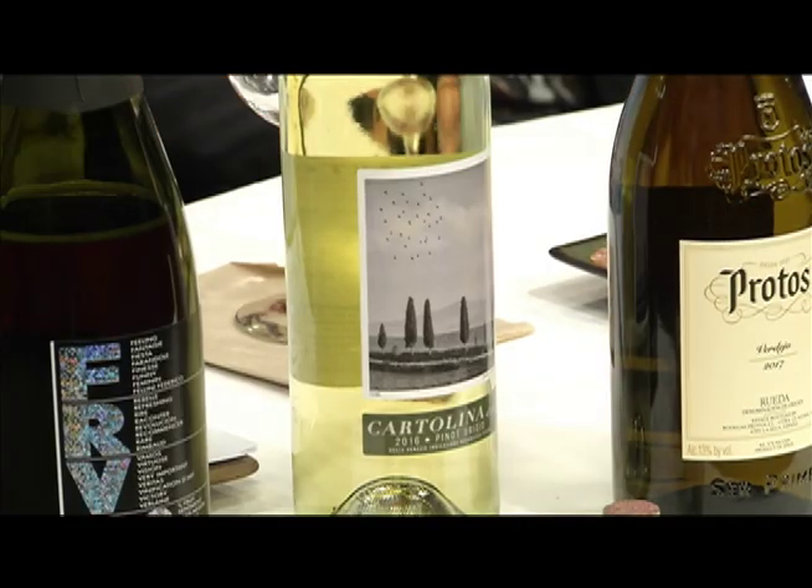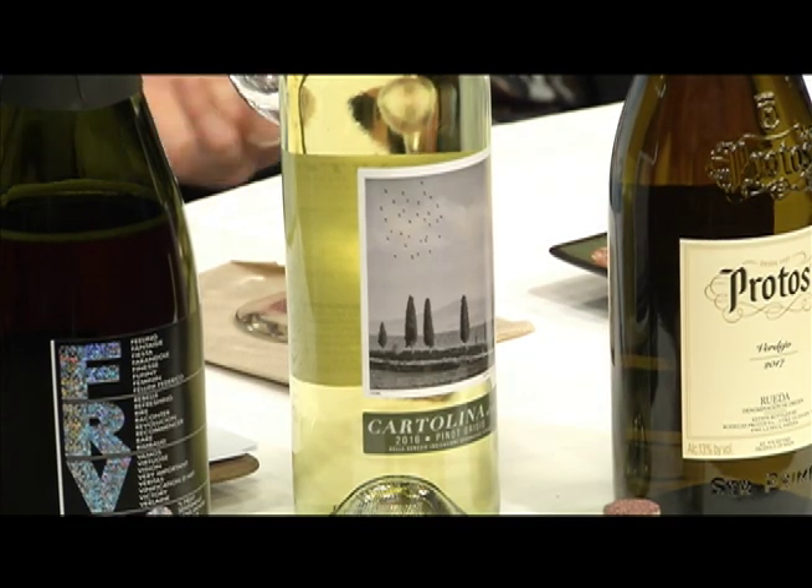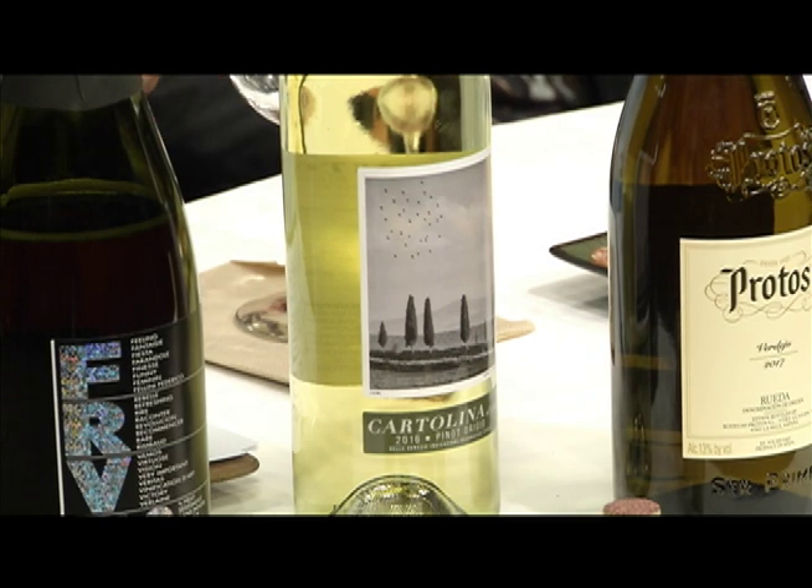I wanted to see what their spring selection would be like. So we're going to try first the Cartolina 2016 Pinot Grigio from the Delle Venezie region of Italy. The Cartolina winery has been around for quite some time and produces a lot of wine. The tasting notes I've read say it should have apricot, pear, grapefruit, a little bit of minerality, and a long finish — which you don't usually hear when talking about Pinot Grigio. We're going to find out if the Wine Insiders experts are correct.